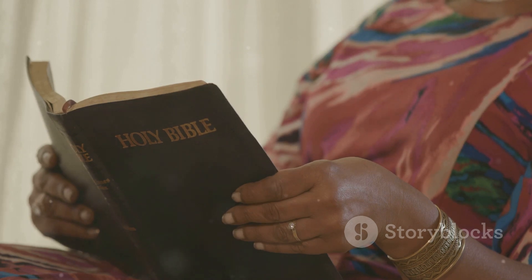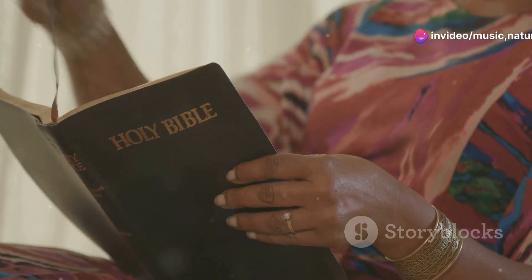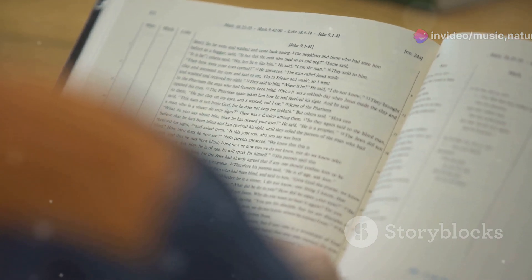This translation sought to balance readability with fidelity, using contemporary English to reach a broader audience. Its clear, straightforward language makes it one of the most popular Bible versions today.